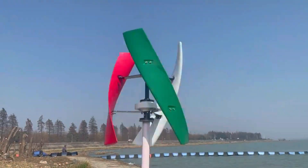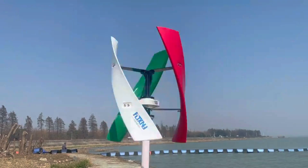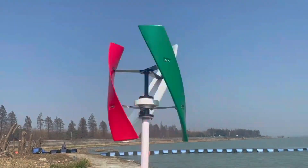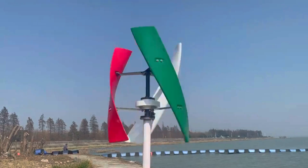Wind power is one of the smartest ways to generate clean energy for our homes and future. Today, we're bringing you our top 3 wind turbine power generators that stand out for performance, durability, and efficiency.